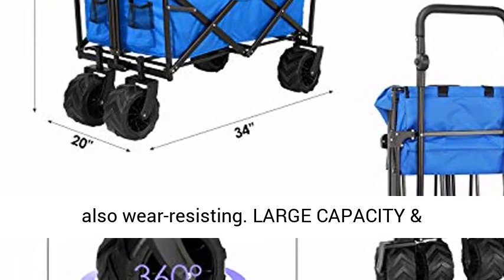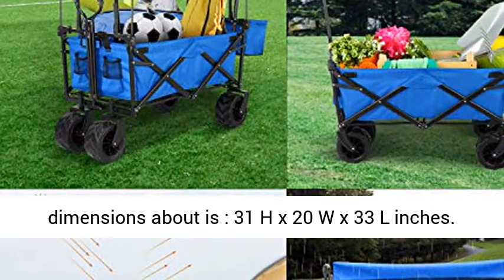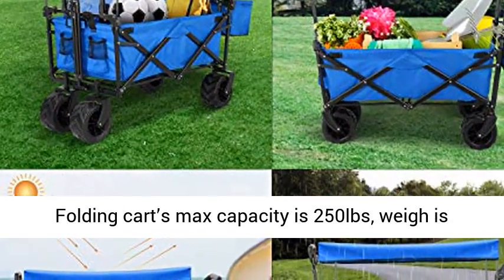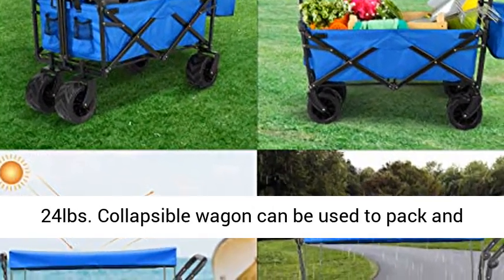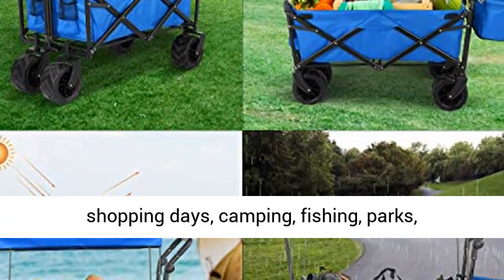Large capacity and multi-purpose — the collapsible wagon's outside dimensions are about 31H x 20W x 33L inches. The folding cart's max capacity is 250 pounds and weighs 24 pounds.